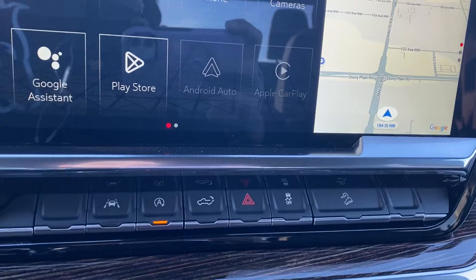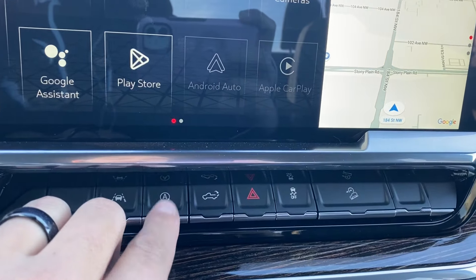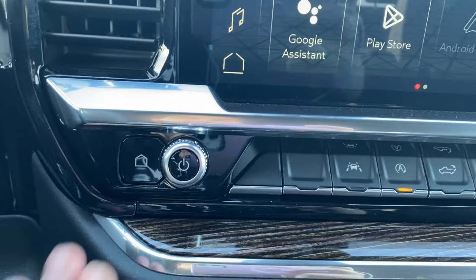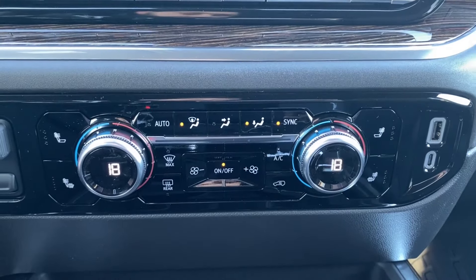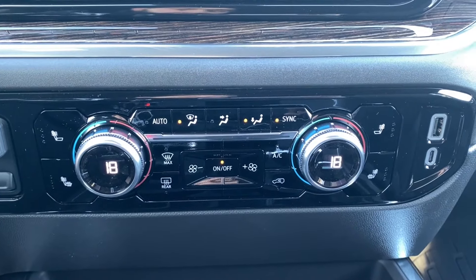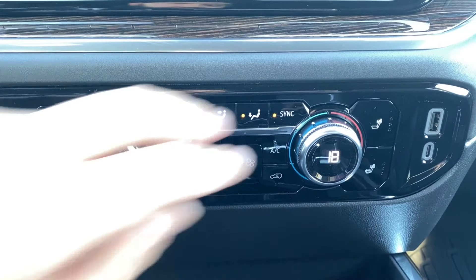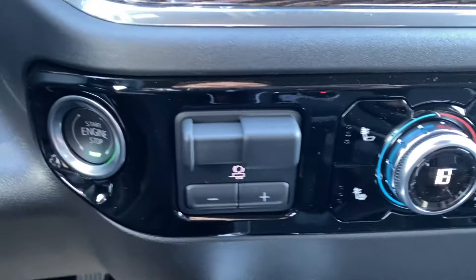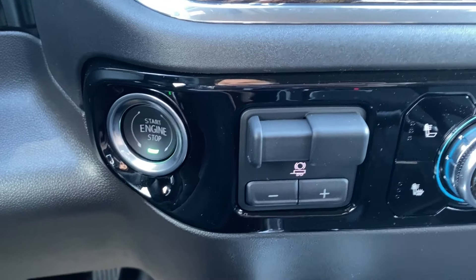Below the screen, a few more controls include lane keep assist, automatic start/stop, and power tailgate, as well as a volume dial and home button on the left. Dual zone automatic climate control has your temperature gauge, fan speed, and air conditioning controls, as well as heated seats for the driver and passenger, with a couple of outlets on the right-hand side, a trailer brake controller on the left, and push-to-start.